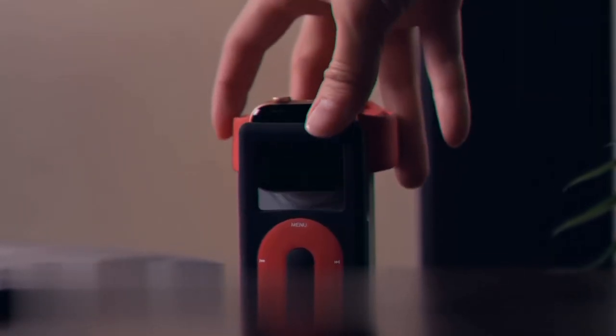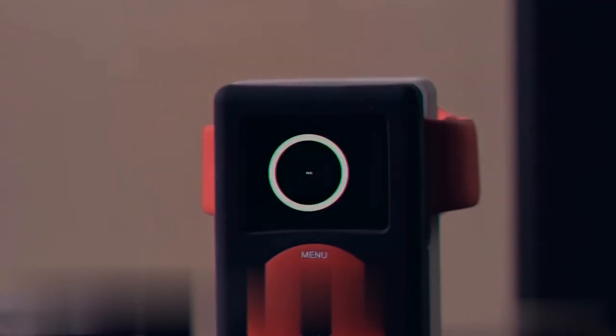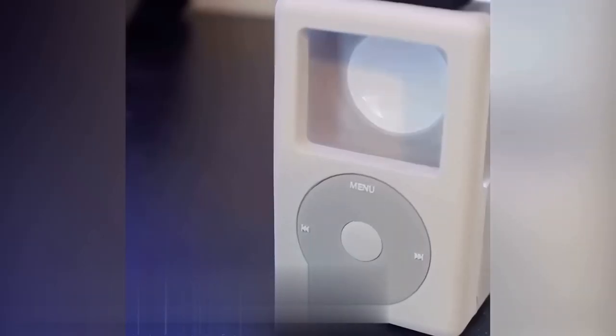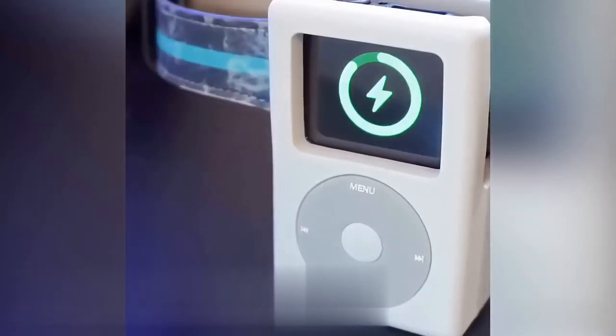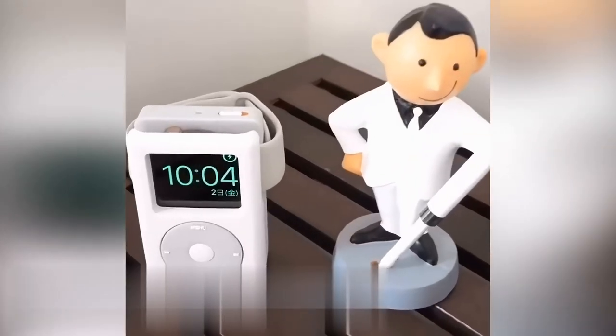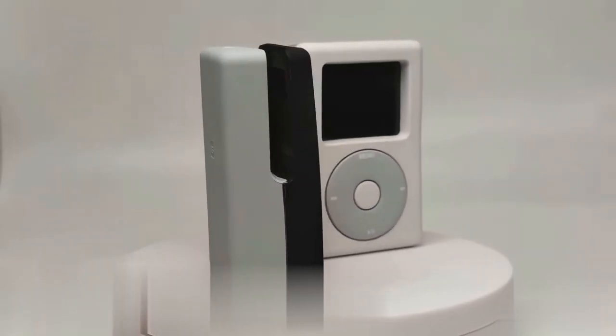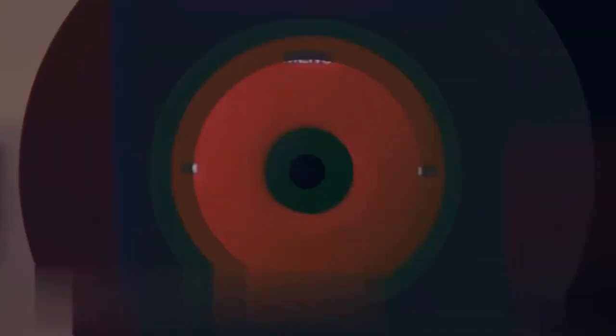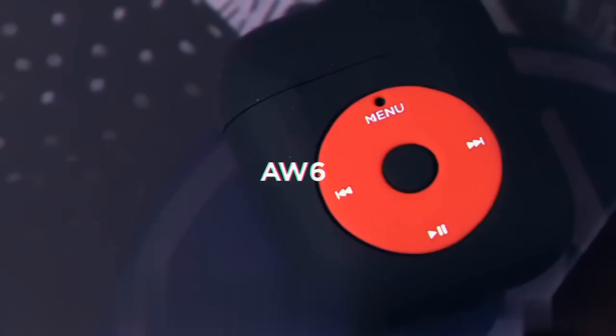I'm not crying, just a bit of old-school got in my eyes. This stand transforms your Apple Watch into a reminiscent iPod Classic. Embrace its compatibility with nightstand mode, turning your bedside into a unique iPod clock that still serves as a messaging hub and alarm clock. Crafted from durable silicone, it not only exudes vintage charm but also provides scratch-resistant protection. To complete that retro aesthetic, consider this case for AirPods.